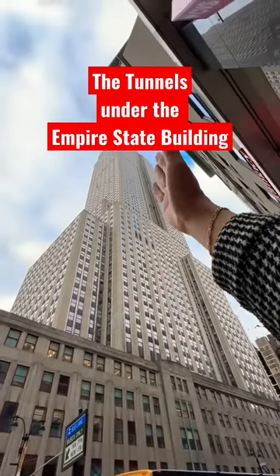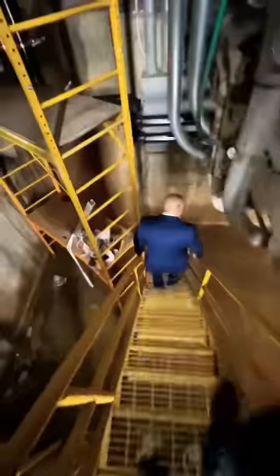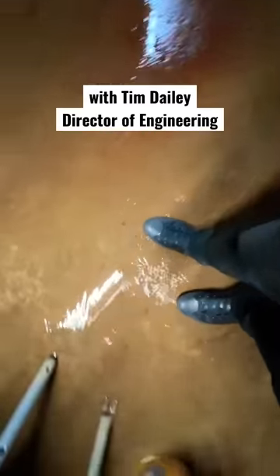Most people go to the very top of the Empire State Building, but there are secrets that lurk right below. Let's visit the secret wind tunnels of the Empire State. The wind tunnels are original to the building, designed to infiltrate fresh air into the lower levels.